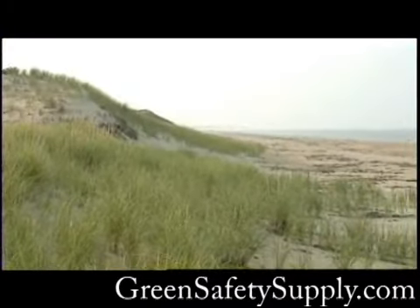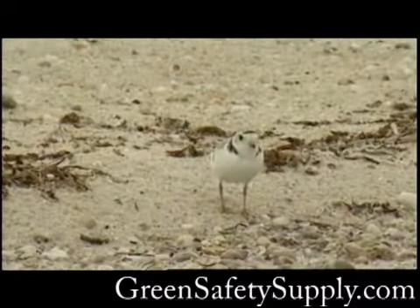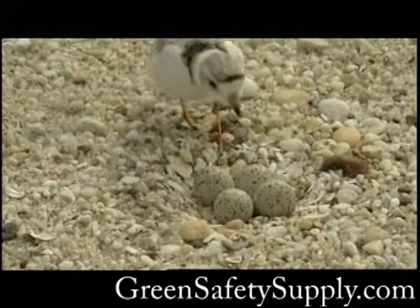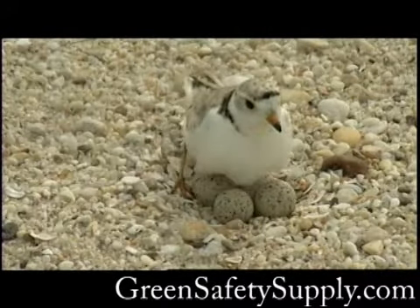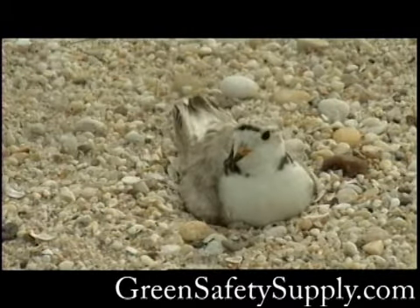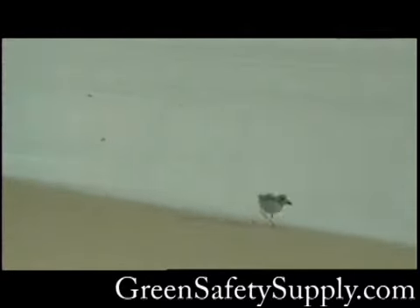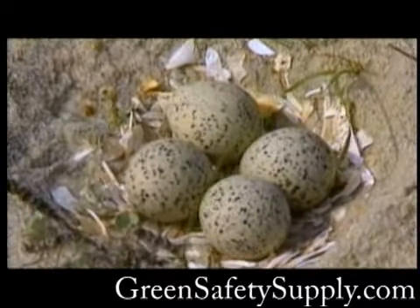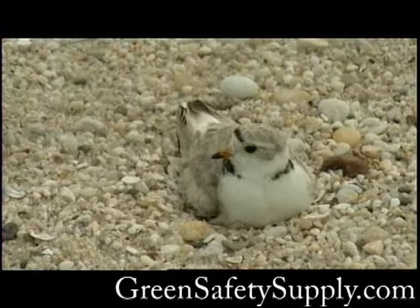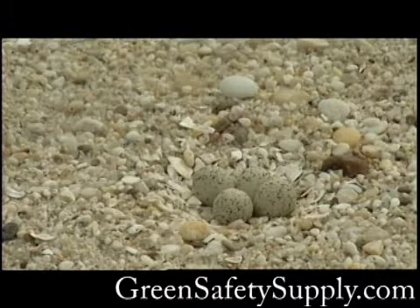After wintering on the southeast coast of the U.S., piping plovers fly north each spring to breed. The beaches at Parker River National Wildlife Refuge provide them with precious nesting sites, relatively free from human disturbance. Each nest is a simple depression in the sand. The female lays a speckled egg every other day until there is a total clutch of four. The parent birds are easily scared off the nest, leaving the eggs exposed to the elements and to predators.